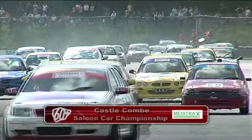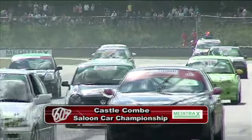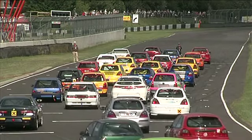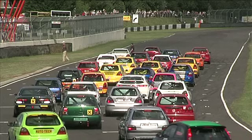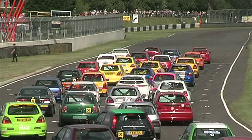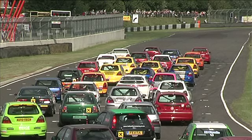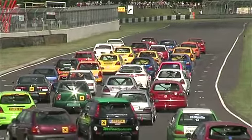The Castle Coombe Saloon Car Championship grid coming out now, a very good entry once again — 33 cars on the grid for this one. Superb eclectic mixture of cars. The championship is for competitors driving saloon cars and coupes, with four classes, a good class structure put together by the Castle Coombe Racing Club to even things up with the bigger more powerful cars against the smaller cars. Pole position going to Brian Cox from Kevin Bird — Brian Cox in the red Mitsubishi Evo. Good start.